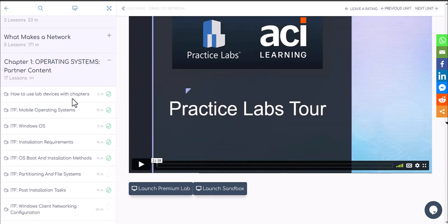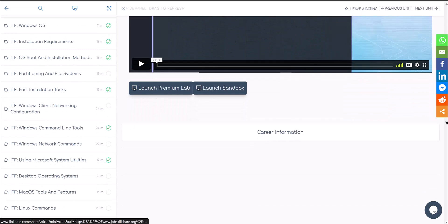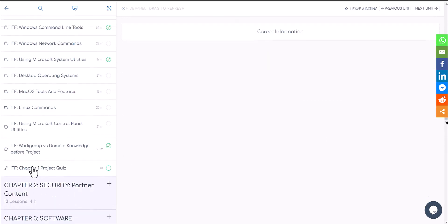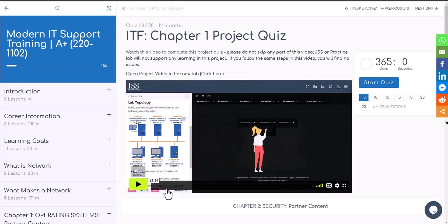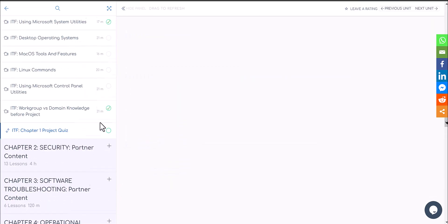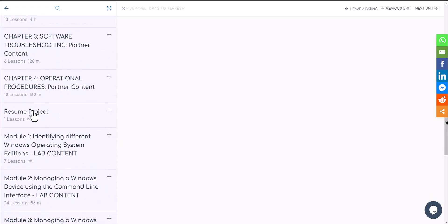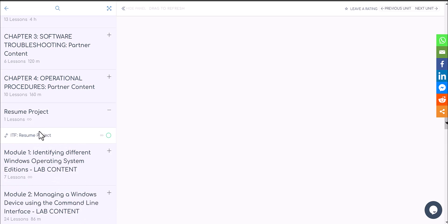In chapter one, for example, you'll finish all the videos on how to use labs and devices, replicate things in the labs, and then ask yourself if there's a project based on this chapter. We've created a project with a video to make it easy — you watch the 15-minute video and replicate everything you've learned in the chapter. You can see how hands-on even the chapter content is, with quality content from our partner. Once you finish the project, there's a resume project to push you towards the main reason most new people are here: they want to get a job.